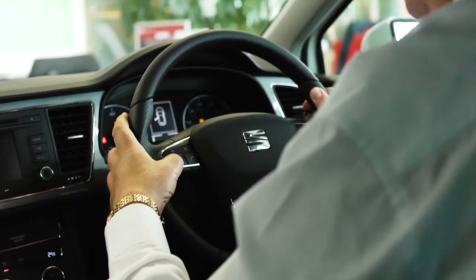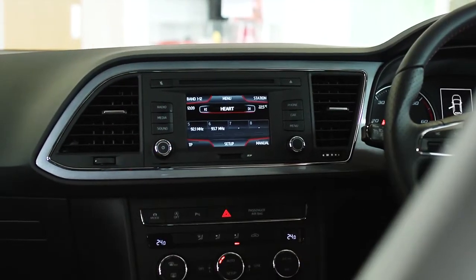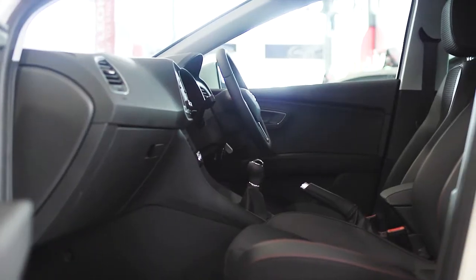As well as this, you will find steering wheel mounted audio controls, Bluetooth connectivity and a 6-speaker sound system. For more information or to book a test drive, contact Blade SEAT in either Gloucester or Bristol today.